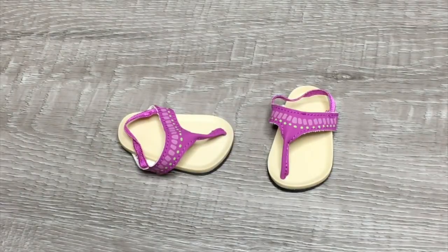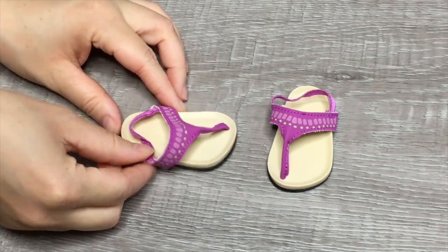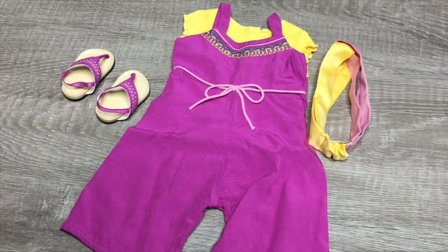The final item we have here are the sandals. They're mainly purple and match the stitching featured on the jumper. There's elastic at the back as well that wraps around the doll's foot. This outfit is so great for Kira and her personality, so let's go ahead and move right along to the next item.